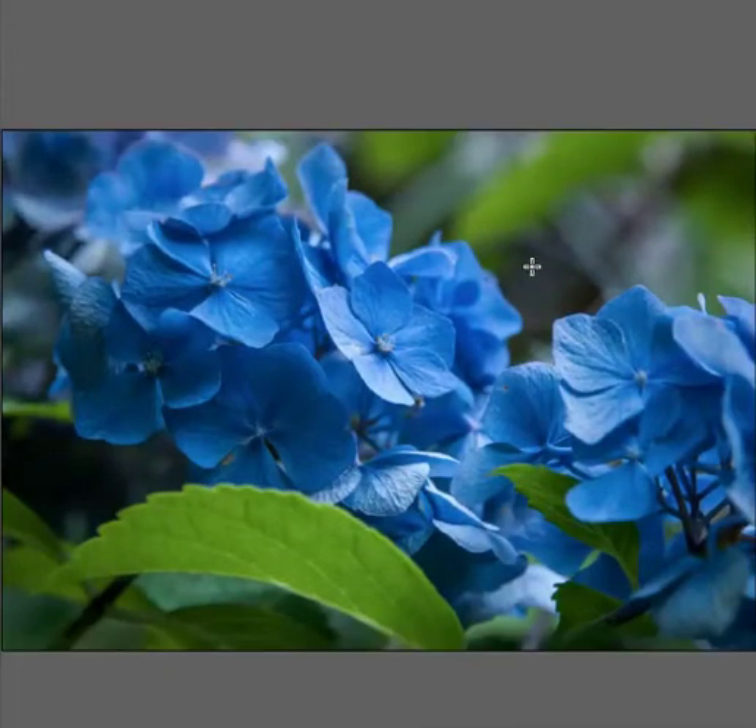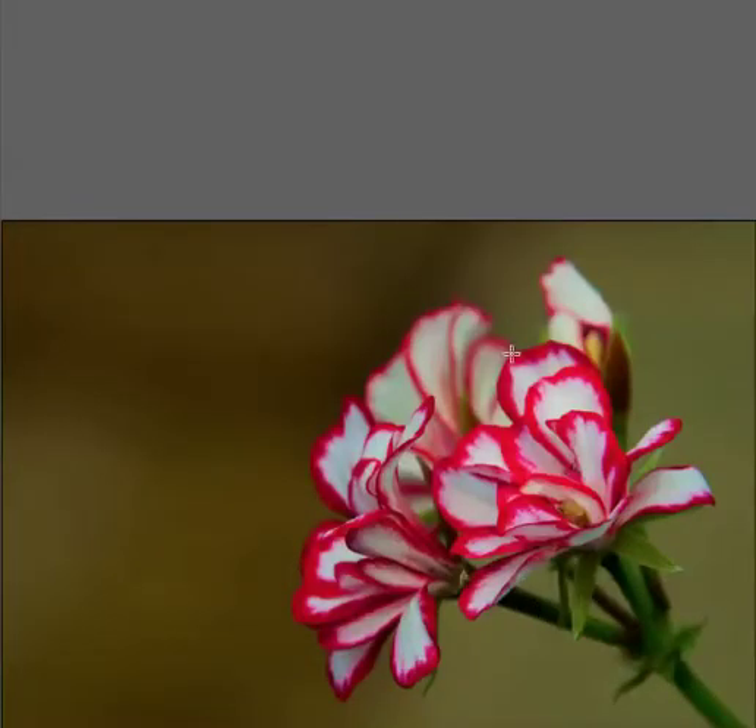Flower shots — they're very nice. There are too many of them in the world, so I'm not crazy about them. But flowers are always pretty. Same goes for this one.